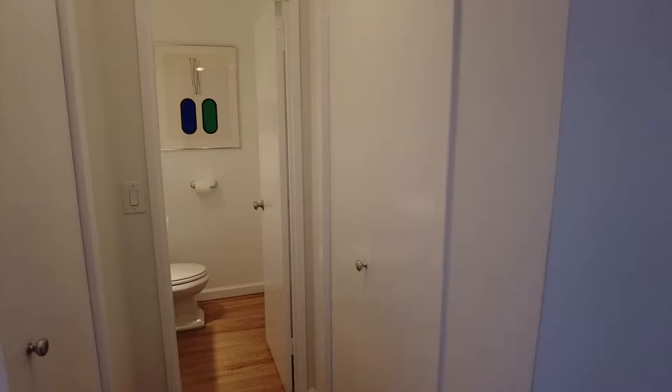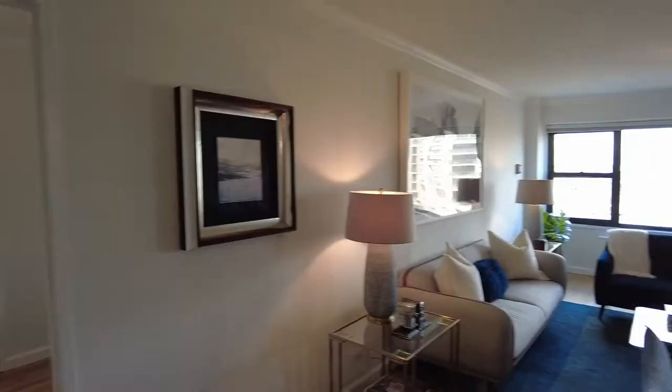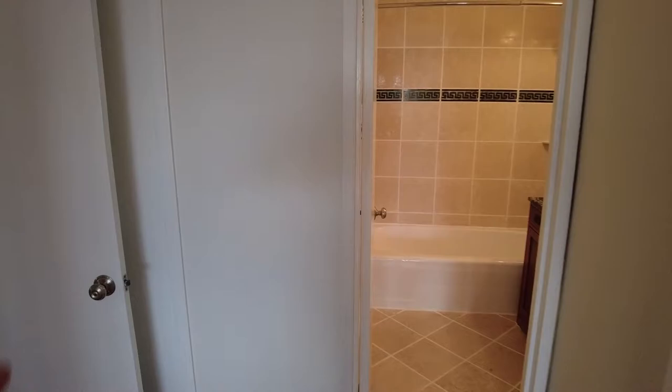Closet in the entry. This could also be redone as a full bath. So you could have a bedroom over there, a second bedroom, and a second bath. And then the wonderful bedroom with these amazing views. You have a walk-in closet, another closet right here for your linens, and then this wonderful full bath.